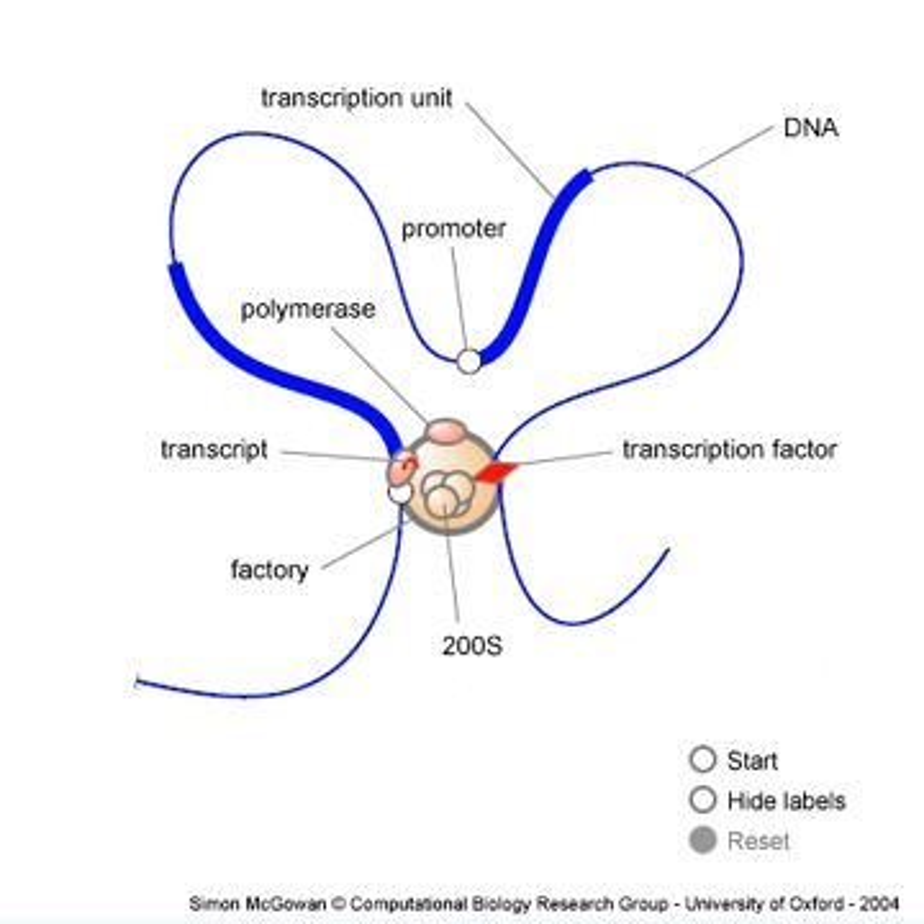This movie illustrates the way we think an RNA polymerase transcribes a human gene. It comes with a health warning. Your tutors probably believe something different, namely that a polymerase diffuses to a promoter, initiates and transcribes by tracking like a locomotive down the gene. I will suggest the polymerase is fixed to something I'm going to call a factory, and that the DNA moves instead.